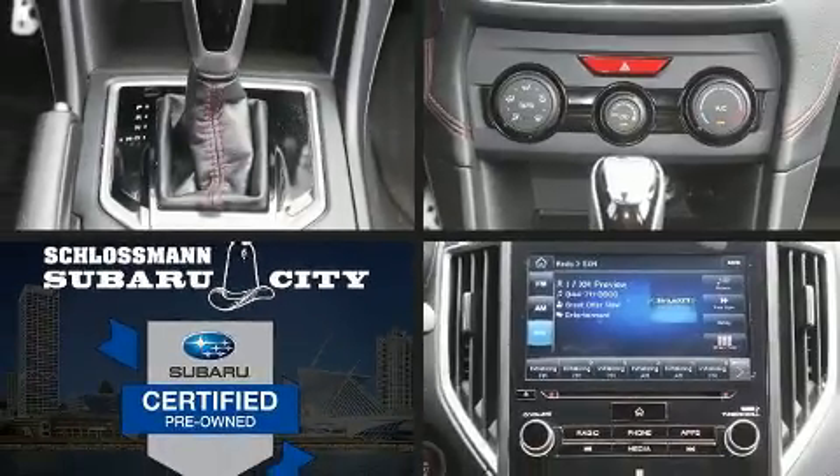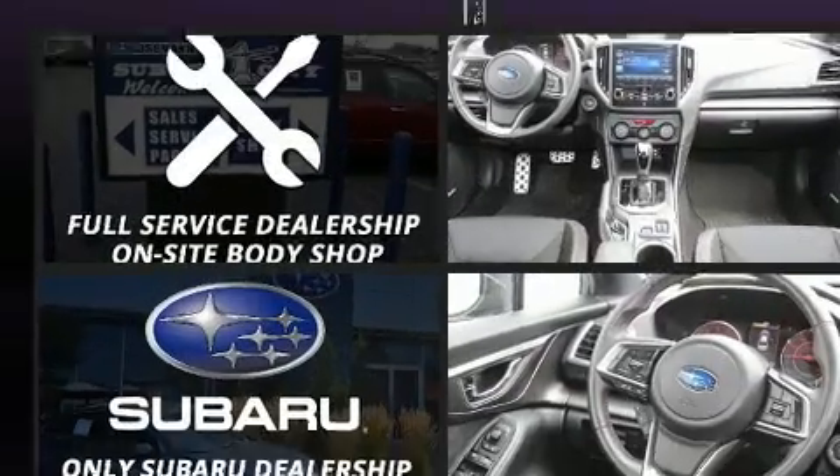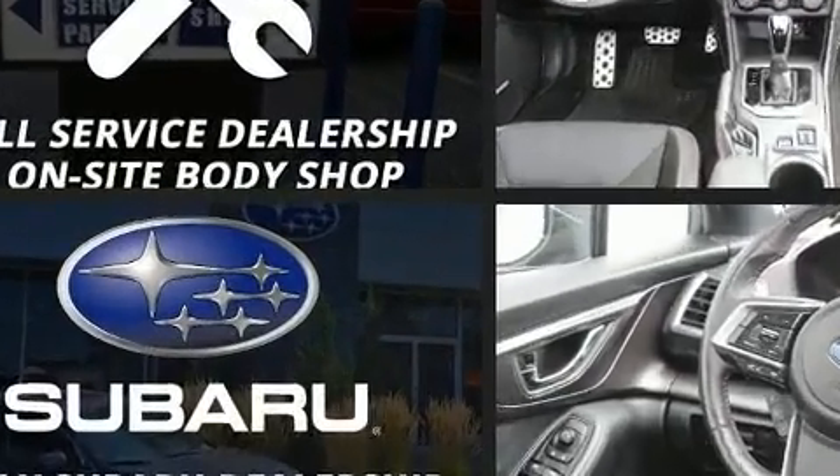Here's a great deal on a 2017 Subaru Impreza. With just over 40,000 miles on the odometer, this vehicle rocks its class with four-cylinder efficiency and distinctive styling.